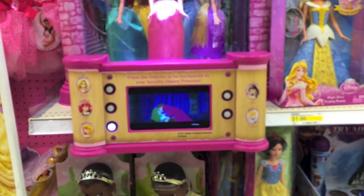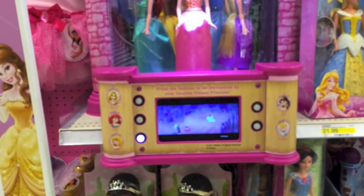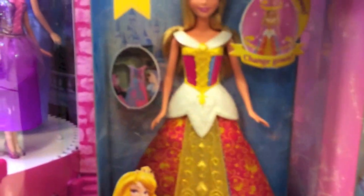This display plays a little scene from the movies - there's Rapunzel, Ariel, Aurora, Belle, and Cinderella. That's really cool. And this Aurora doll is really cool - you can change her dress with different colors. That's an awesome and amazing doll.